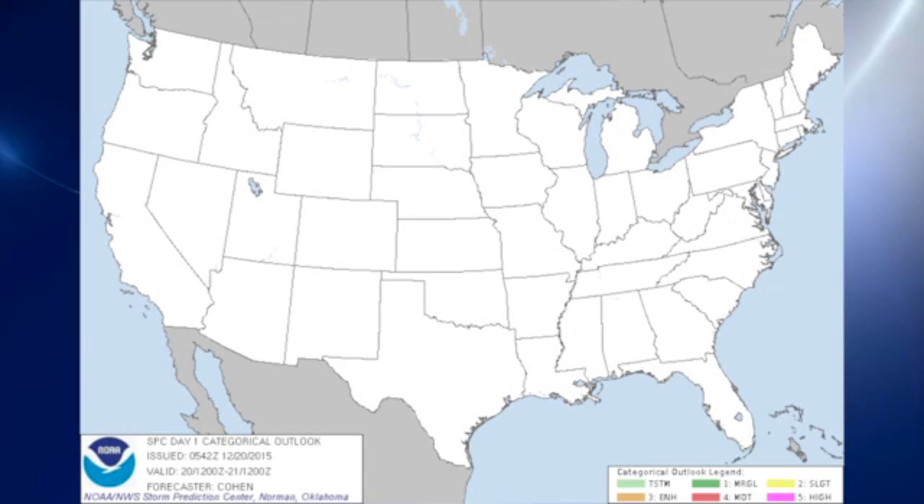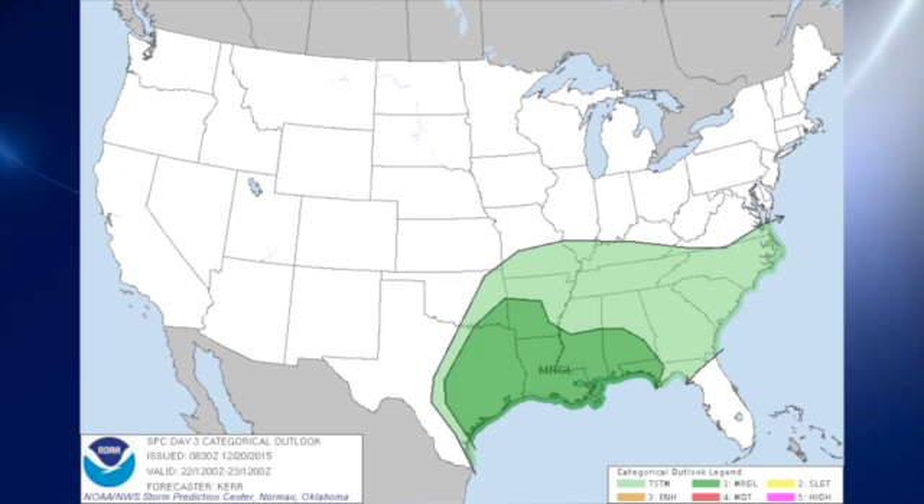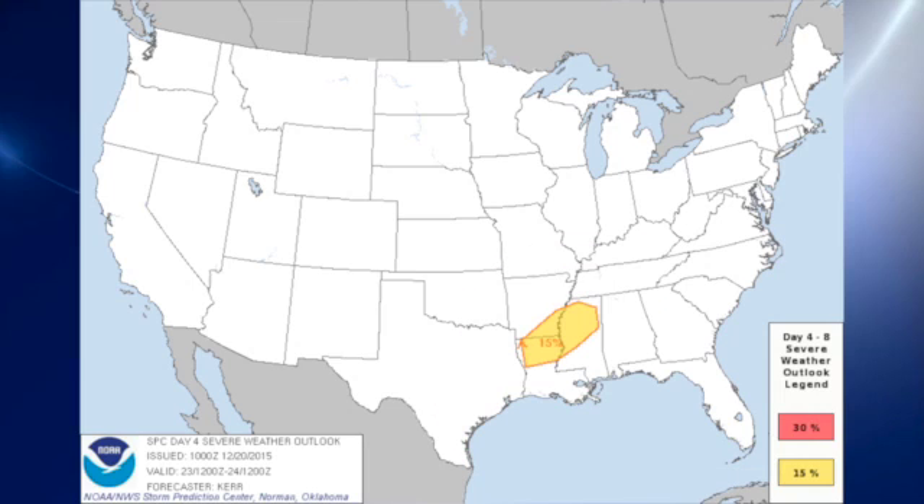The Storm Prediction Center is showing no thunderstorms for day one. For day two, we've got a marginal risk along the central Gulf Coast area. For day three, the marginal risk is over much of the lower Mississippi River Valley, including eastern Texas. And then for day four, there's a risk over the lower Mississippi River Valley just to our west.